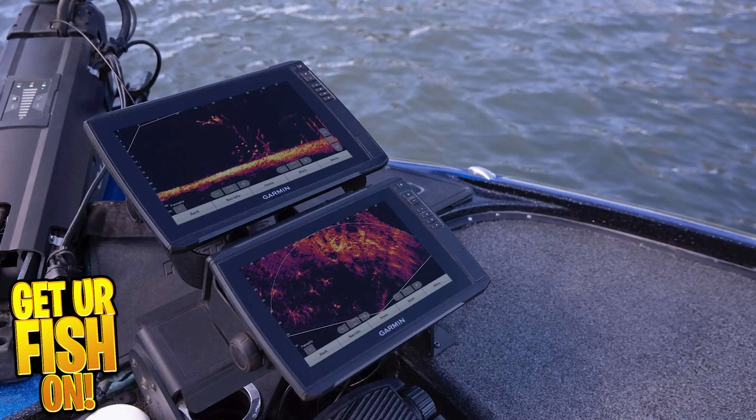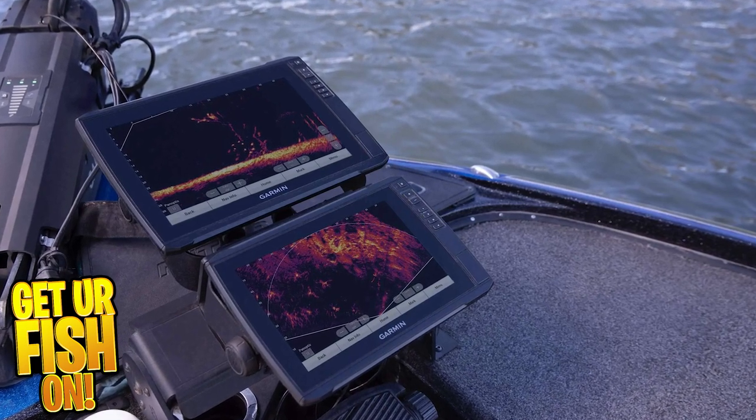It's time we sit down and have a real discussion about forward-facing sonar. I'm Steve Chapman of Get Your Fish On, and today it's all about: does forward-facing sonar help or hurt bass fishing?